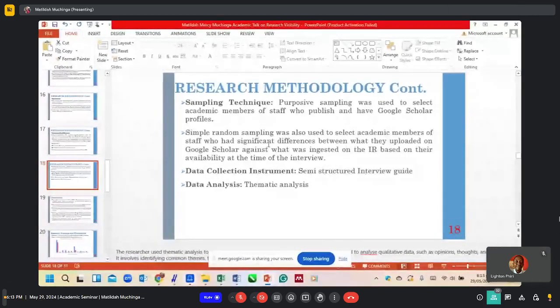A list from every institution of academic members of staff with Google Scholar profiles was created. At the time of interviews, we were interested in those with a significant difference between publications on Google Scholar versus in the IR. For instance, if one academic member of staff has 70 publications on their Google Scholar profile but only five archived in the IR, we wanted to interview them to find out why, and whether they are aware about the institutional repository and their role in submitting publications to it.